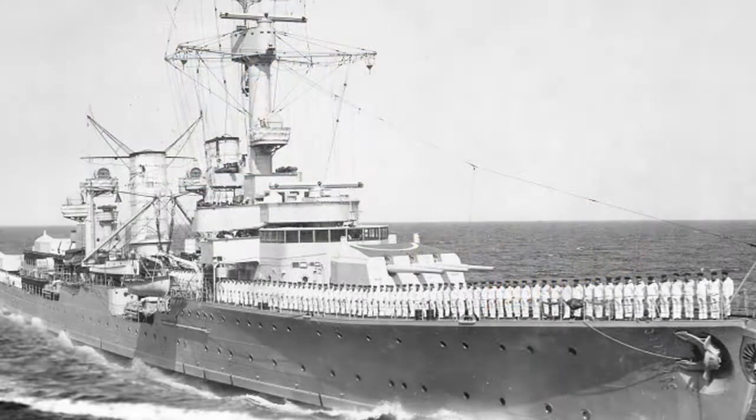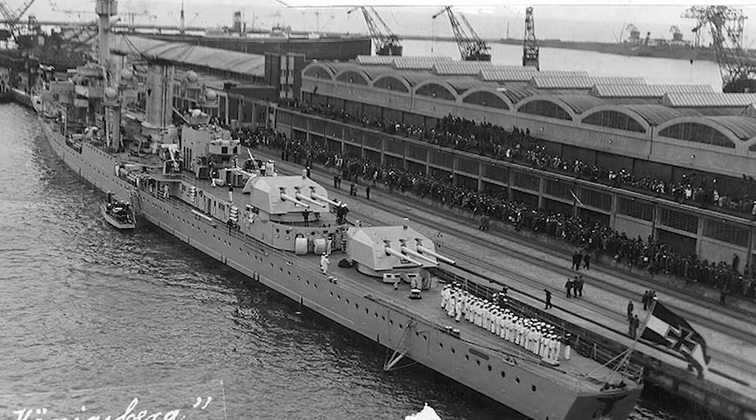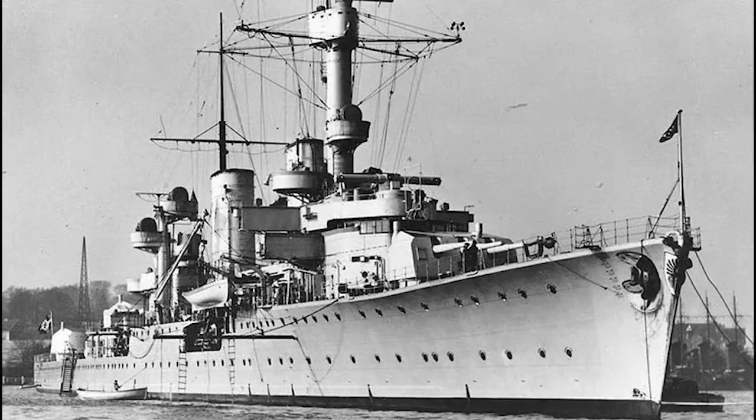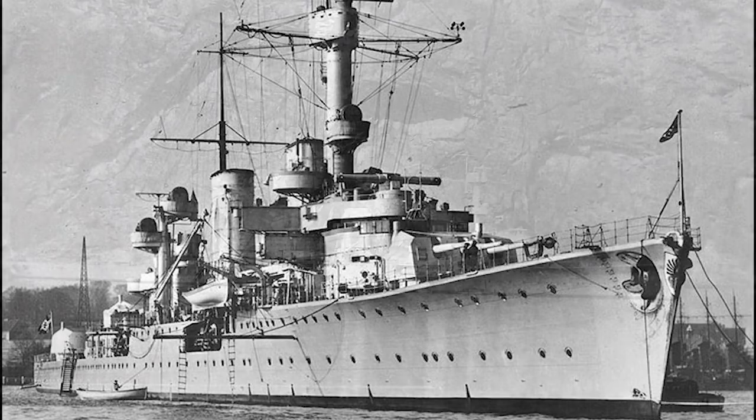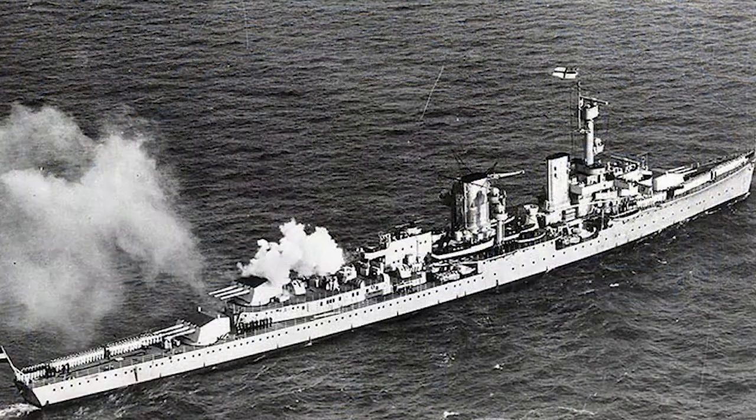The Königsberg was the lead ship of the Königsberg class of light cruisers. These operated as part of the German Reichsmarine and later the Kriegsmarine. The class comprised three ships — Königsberg, Karlsruhe, and Köln (or Cologne in English) — built between 1926 and 1930. These ships were the first of the Reichsmarine with a modern cruiser design; all predecessors were based on World War I designs.